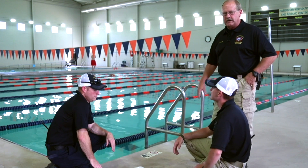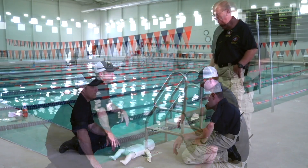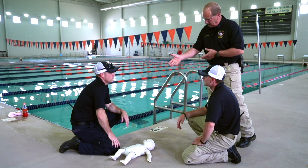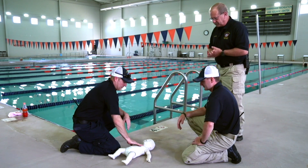My name is Jeff Adams. I'm the training officer with Haversham Emergency Services. I'm giving you a little demonstration on compression-only CPR on an infant. We have an infant that's been brought out of the pool, paramedics are on scene, and they're going to start doing the CPR assessment and CPR of the infant.